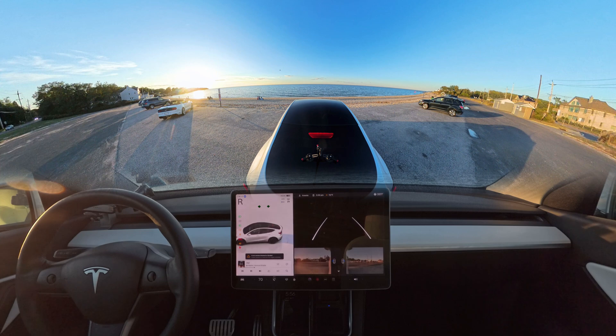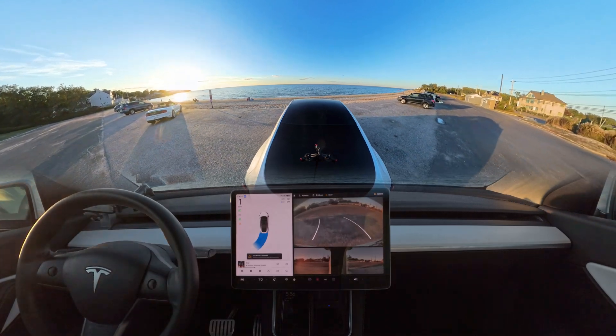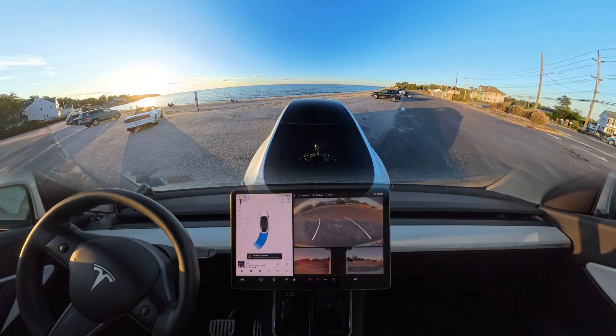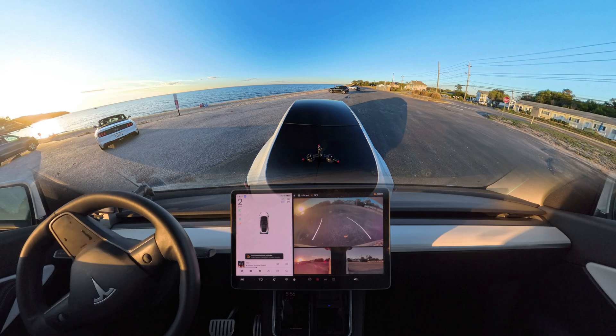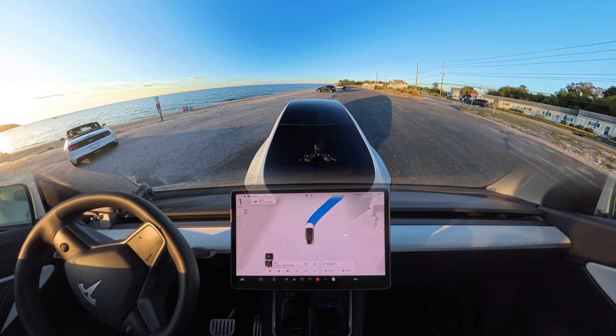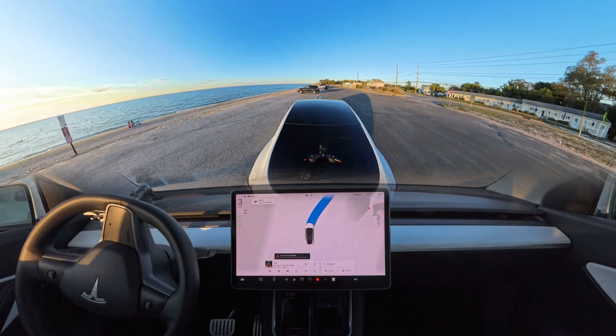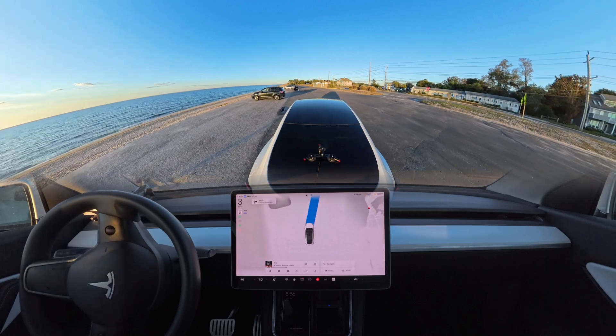I just pressed that 'Go to Target' button and, as you can see, our car is backing out from its parked position. It looks very good — it could have just easily gone straight, but it knows where it has to go. So it backed out and now it is going forward.